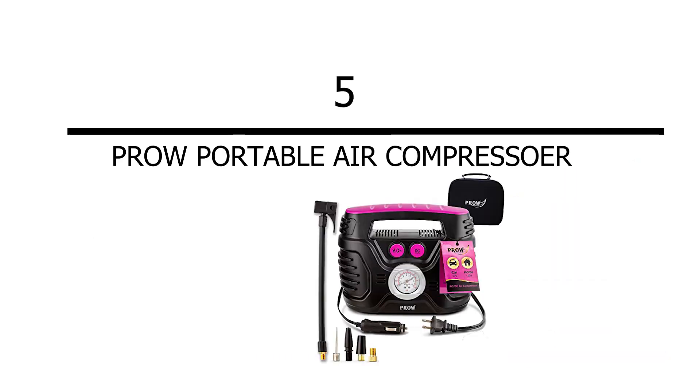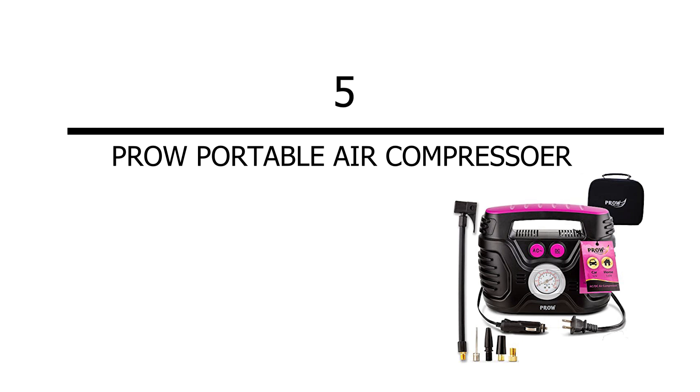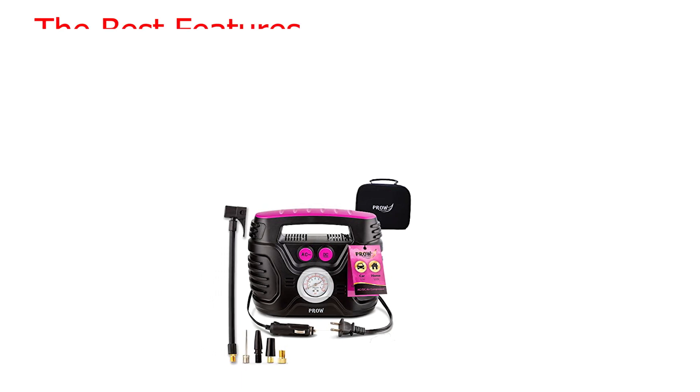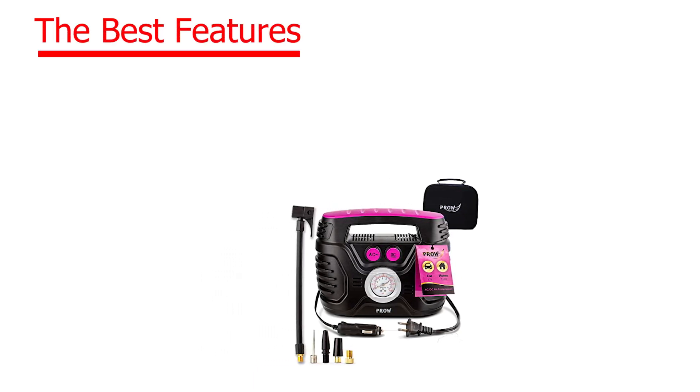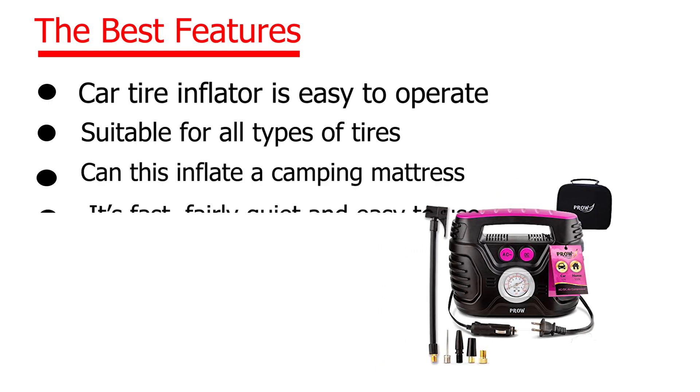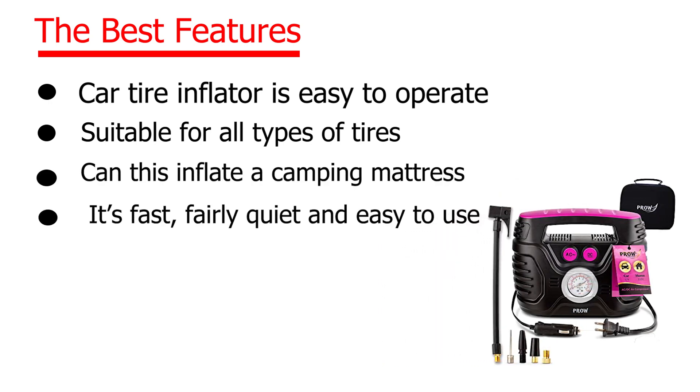Number 5: Prow Portable Air Compressor. Check the description for price. The best features: car tire inflator is easy to operate, suitable for all types of tires, can also inflate a camping mattress, it's fast, fairly quiet and easy to use.